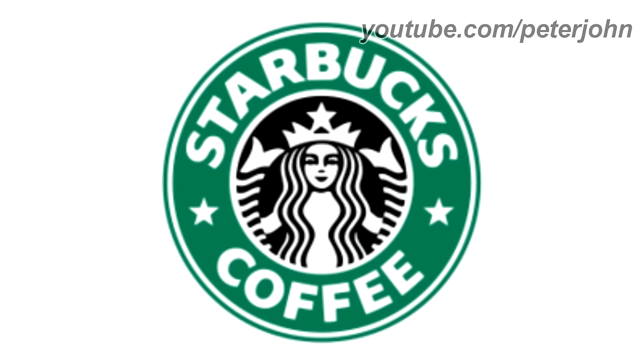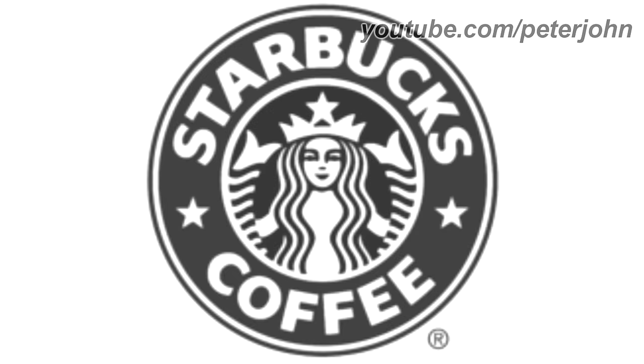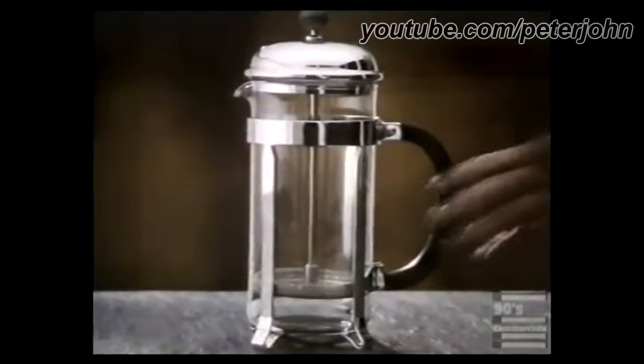1992 to 2011, the logo is brighter and the mermaid is bigger. Here is the print version and a commercial.